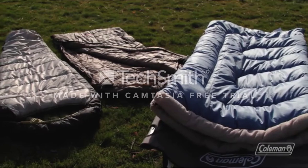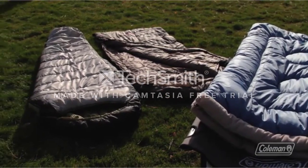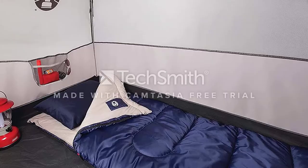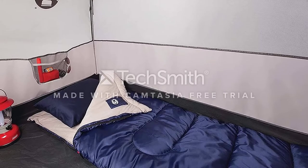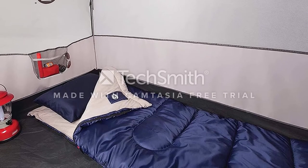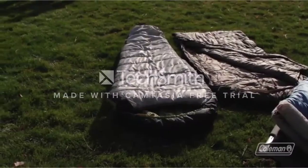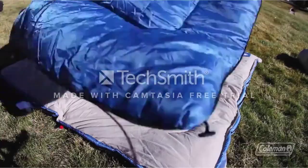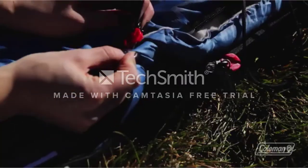It's perfect for average summer conditions. The Brazos has a roomy rectangular shape and a soft, comfortable interior. We recommend keeping this bag inside a tent, as debris can really cling to the lining if it comes in contact with dirt. That said, it's a great value for the money and a good option if you only car camp a few times a year.